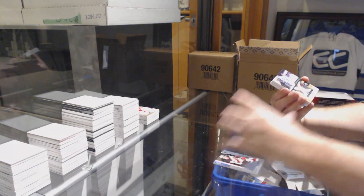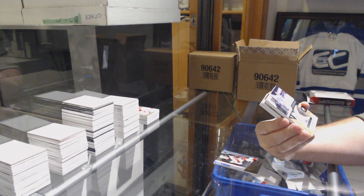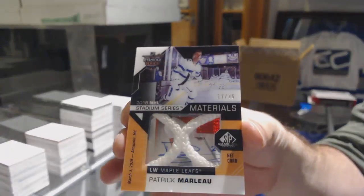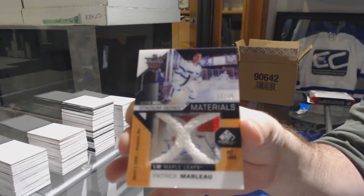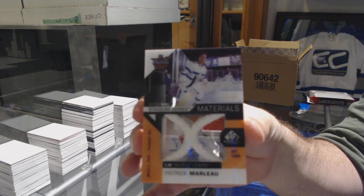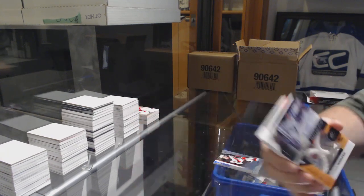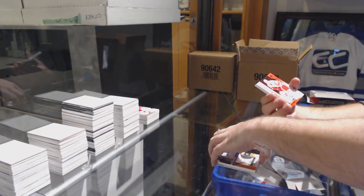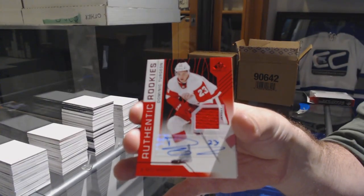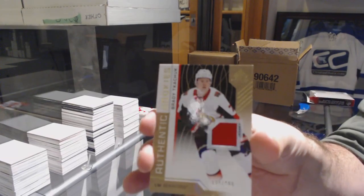For the Maple Leafs, number 235, Stadium Series materials net cord, Patrick Marleau. Stadium Series net cord, Patrick Marleau. For the Red Wings, Dominic Turgeon rookie jersey auto. Ottawa Senators, number 499, Brady Tkachuk.